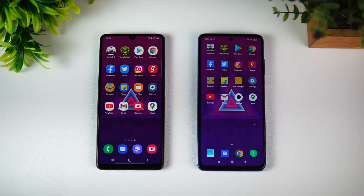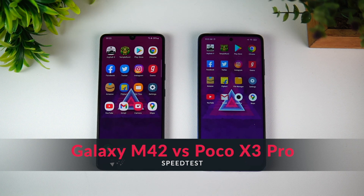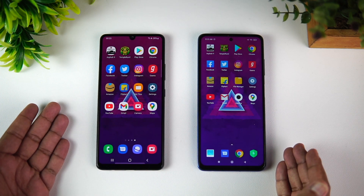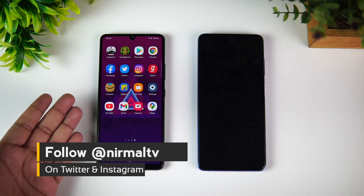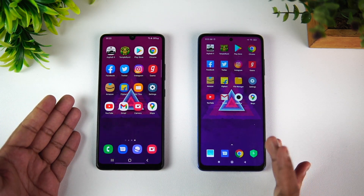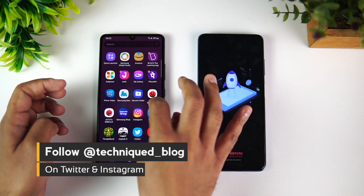Hello friends, welcome to Techniq. This is Normal here, and in this video we're going to do a quick speed test comparison of the new Samsung Galaxy M42 5G with the Poco X3 Pro. These are two devices in the mid-range category with really good hardware. We have the Snapdragon 750G on the Samsung Galaxy M42 5G, while we have the Snapdragon 860 octa-core processor on the Poco X3 Pro.